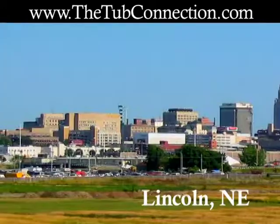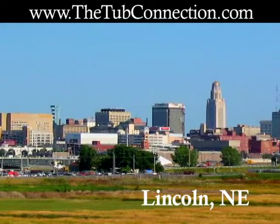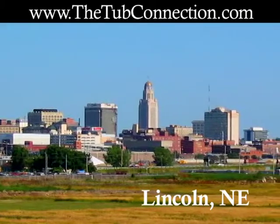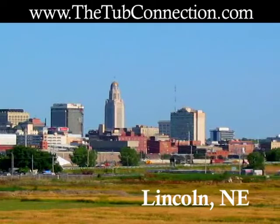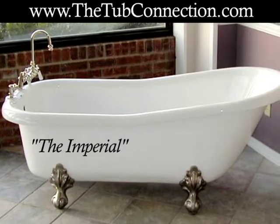So if you live in the Lincoln, Nebraska area and are interested in purchasing or learning more about elegant clawfoot tubs, visit www.thetubconnection.com. All styles include free shipping and a variety of clawfoot finishes is available.